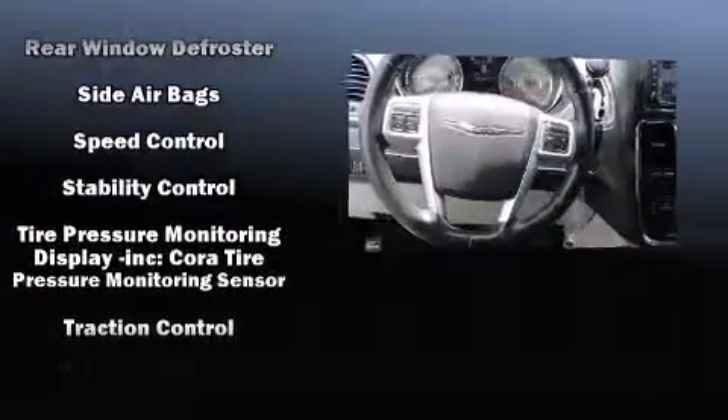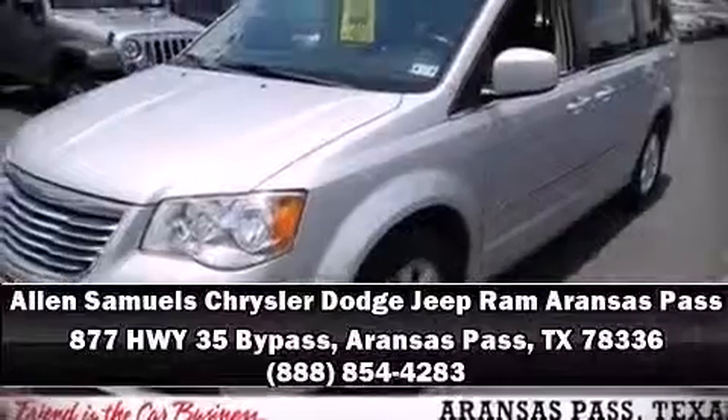Chrysler also prioritized safety and security by including front and side impact airbags, brake assist, and four-wheel disc brakes with ABS. Stop by our dealership or give us a call for more information.